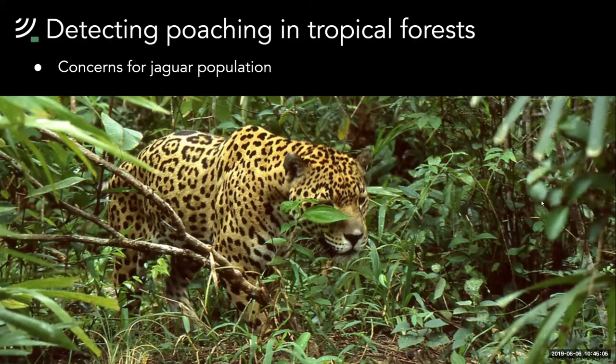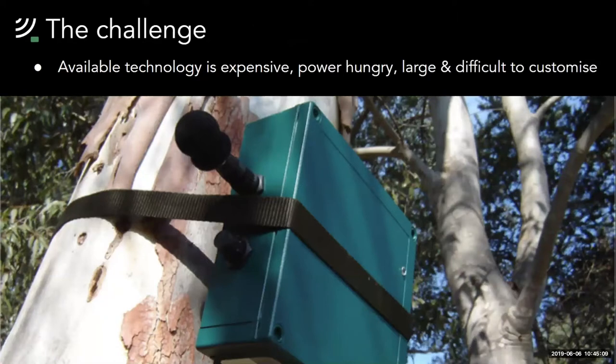An important question whenever attempting to solve a problem in the tech space is why hasn't it been done this way before. Why hasn't gunshot detection been done using tools like this, and why is the majority of acoustic analysis done after recordings have been collected? One reason is that acoustic monitoring technology is often too expensive to use at large scale — for example, one commercial device costs between £800 and £1,000. Their software is almost always closed source, making it difficult to customize for specific applications, and software is limited to continuous recording, making devices power-hungry and memory-hungry for long-term studies. They're also often too large to deploy a significant number of them in an area.